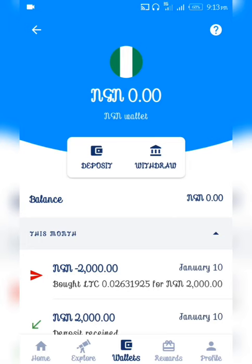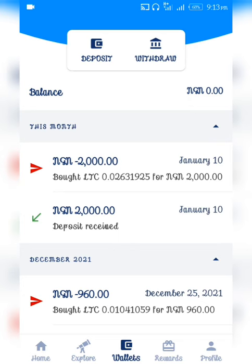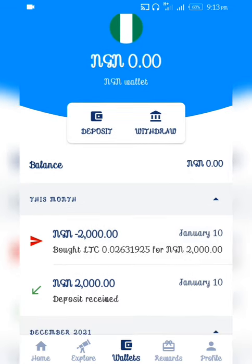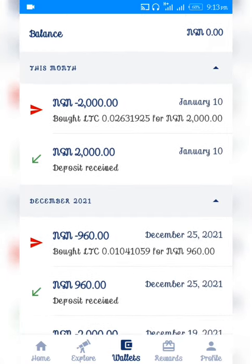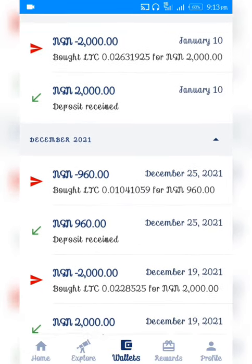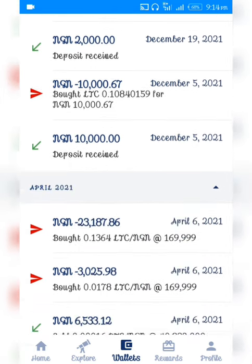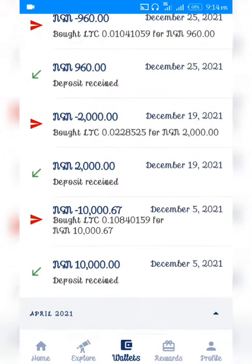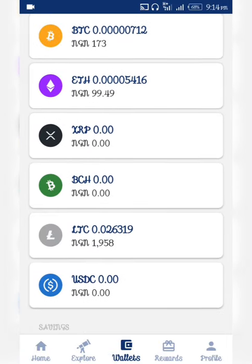Hello guys, good evening and welcome to Jokey Boss channel. In this video I'll be showing you how to buy cryptocurrency directly from your bank and also how to withdraw your crypto directly into your bank, without anyone getting involved, without any peer-to-peer, without looking for someone to sell or buy from. Despite the crypto ban on Nigerian banks which has led to peer-to-peer on many crypto exchange platforms like Binance, Kiddos and the like, there's always a way out.